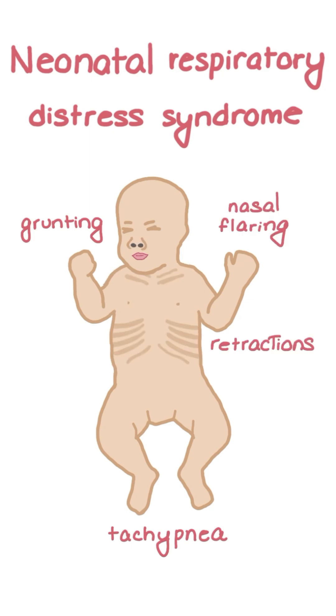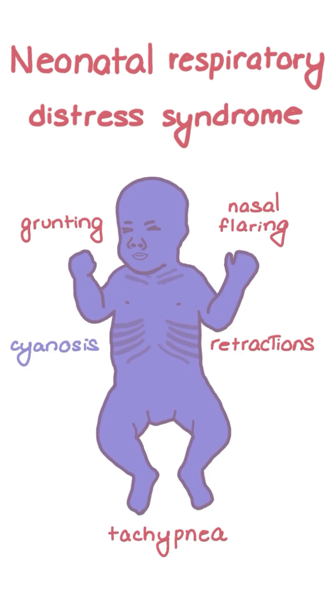And chest retraction. Together, hypoxemia and ventilation-perfusion mismatch can cause cyanosis, initially perioral and later progressing to diffuse cyanosis in the advanced stage.